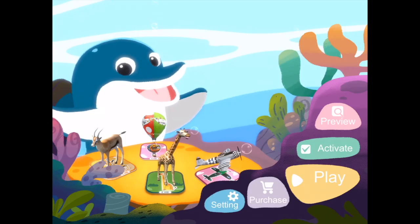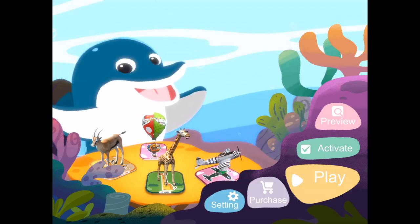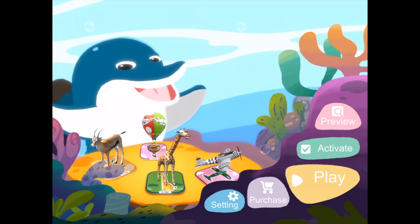eKid is a unique augmented reality application that provides interactive augmented flashcards for children to learn and explore the world. Children can use this application unsupported once they have been shown the application's menus by parents or teachers.